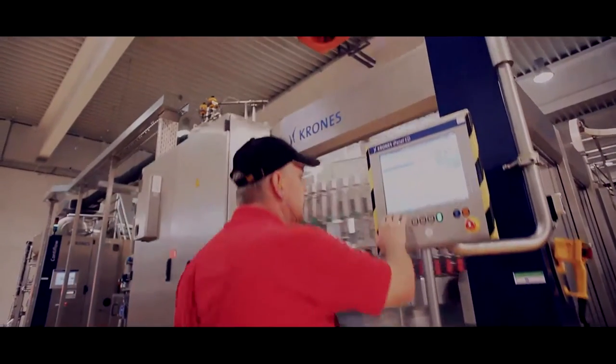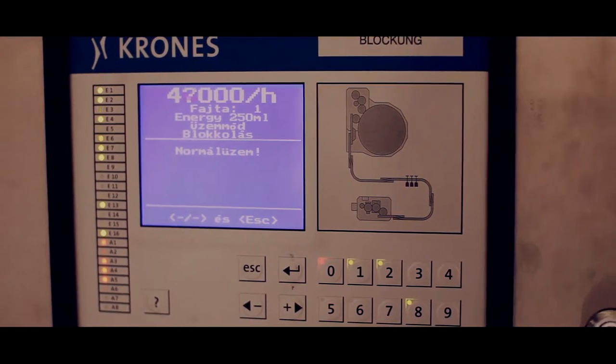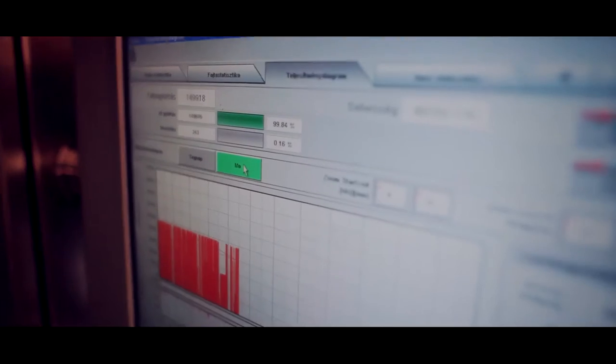The computers that coordinate the production units constantly communicate with each other. This ensures that, should a failure occur, the whole system quickly reacts by retuning to the perfect rhythm of production.